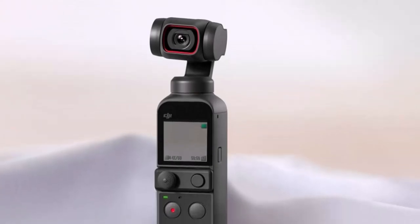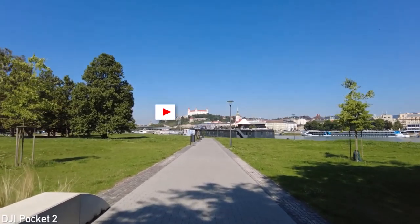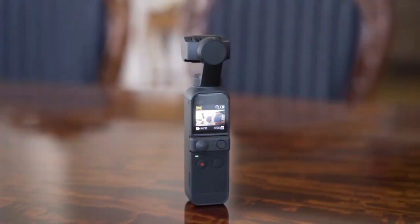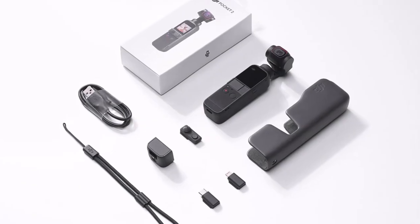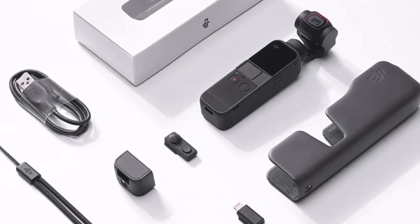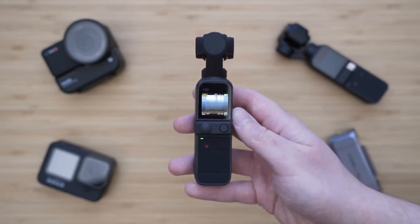Number three: DJI Pocket 2. Where affordability often feels like an elusive mirage, the DJI Pocket 2 emerges as a refreshing oasis for aspiring vloggers on a budget. Unlike traditional counterparts, this all-in-one marvel boasts a built-in three-axis stabilized gimbal, transforming handheld recording into silky smooth footage without the need for cumbersome stabilizers.